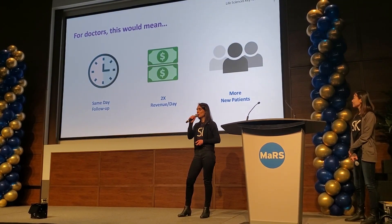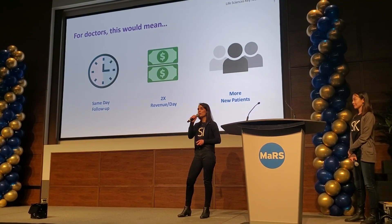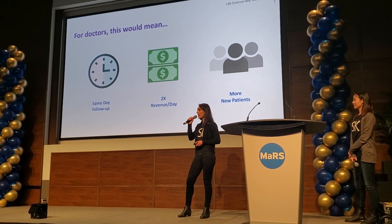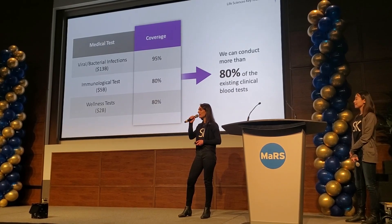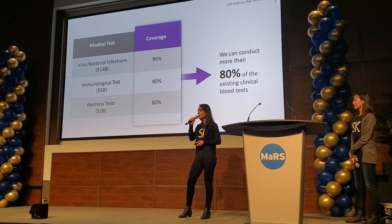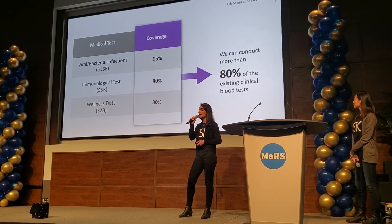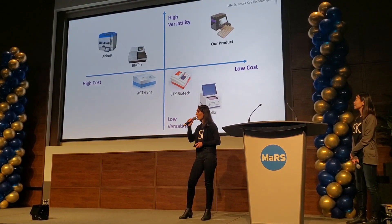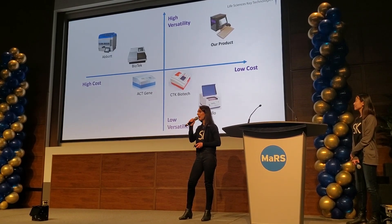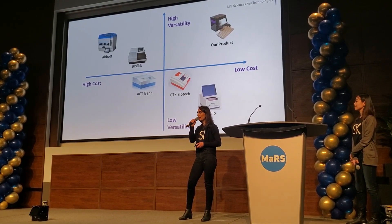For doctors, this would mean same-day follow-up, two times more consultations generated per day, and more new patients. Based on our experiments, we can conduct more than 80% of existing clinical blood tests. Compared to our competitors, we have the only product that is both low-cost and highly versatile, meaning it can cover more tests than its competitors.